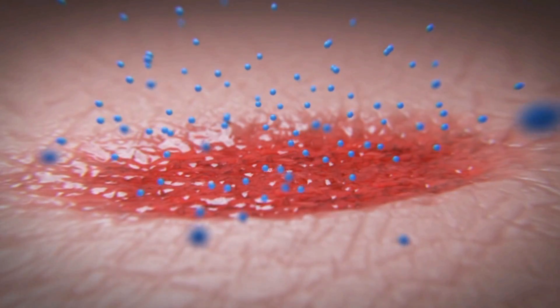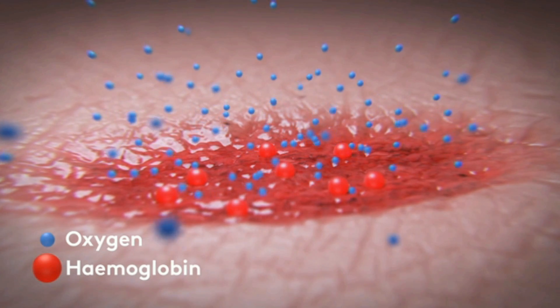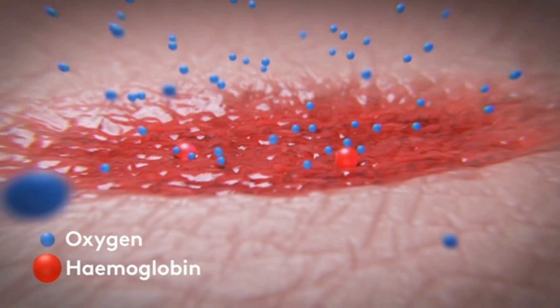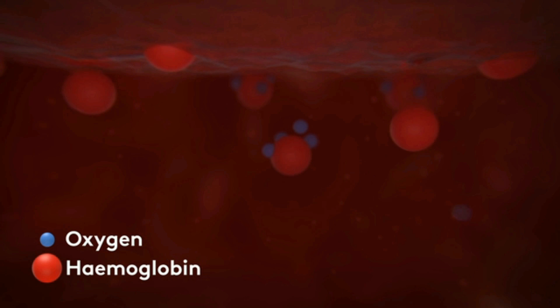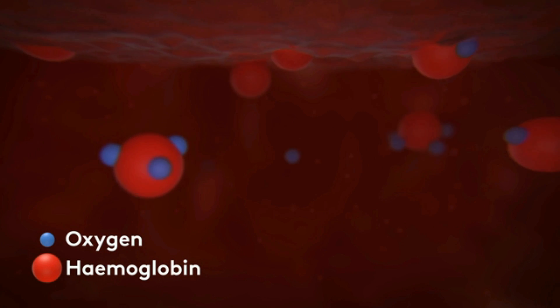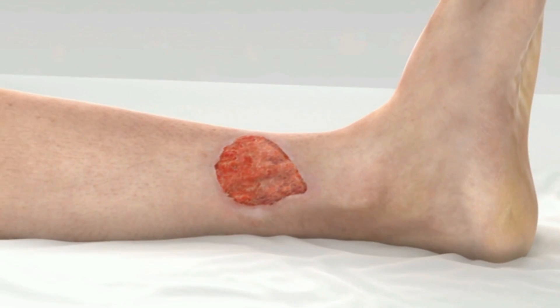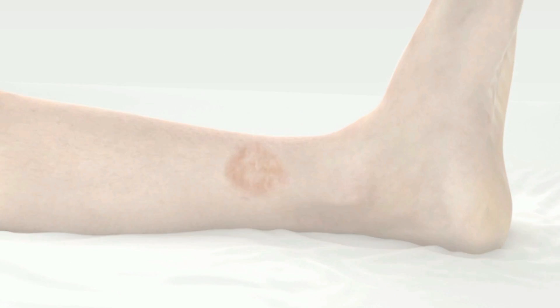When Granulox is sprayed on a wound, highly purified hemoglobin is released, binding the oxygen from the environment. Oxygen-loaded hemoglobin diffuses through wound exudate towards the wound bed. Due to the concentration, the oxygen is released, and the hemoglobin molecule is available to bind oxygen again, meaning that each hemoglobin molecule can participate in multiple cycles of oxygen binding and release. The improved oxygen supply to the base of the wound promotes wound healing.